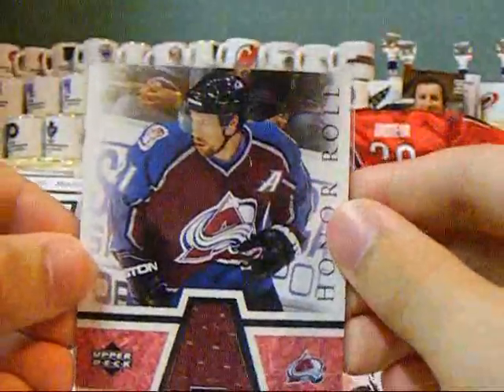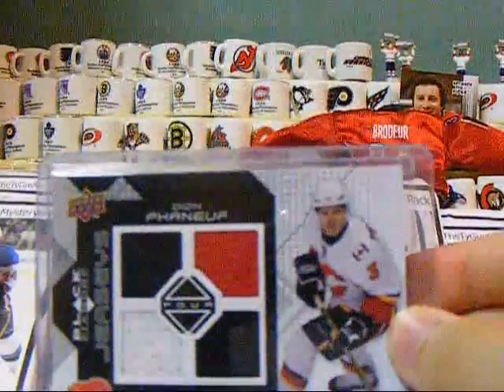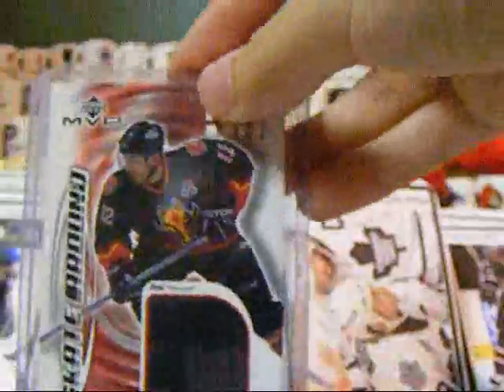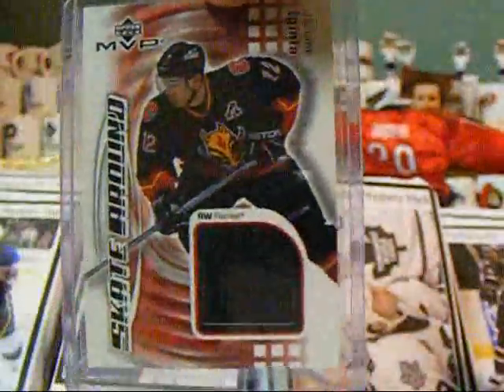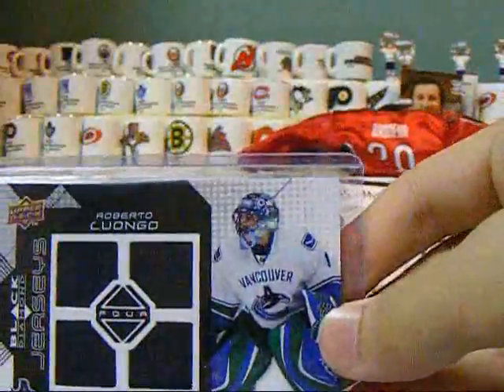Honor Roll Jersey Grade A of Peter Forsberg, Corey Schneider Future Stars Authentic Goalie Graphs, Dion Phaneuf Black Diamond Jersey 3-color, Skate Around from MVP of Jerome McGinley, Roberto Luongo Black Diamond Jersey.